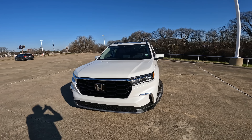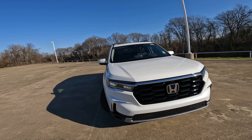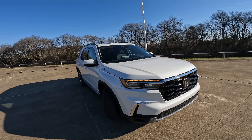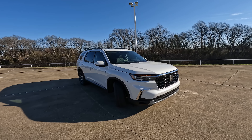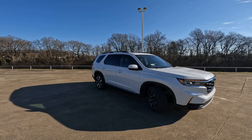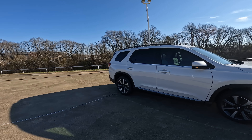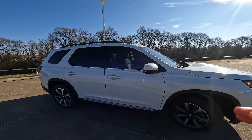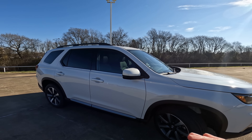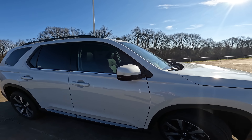Honda Sensing is here, which means you're going to have your lane keeping assist, adaptive cruise control, road departure mitigation, and traffic jam assist that works at 45 miles per hour or below. That means you can set the speed to maintain with traffic and the vehicle will basically drive itself — a pretty easy system to use. It only works at 45 mph or below, and once you've been stopped for five seconds, it deactivates.